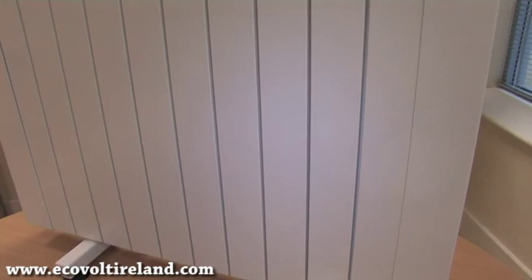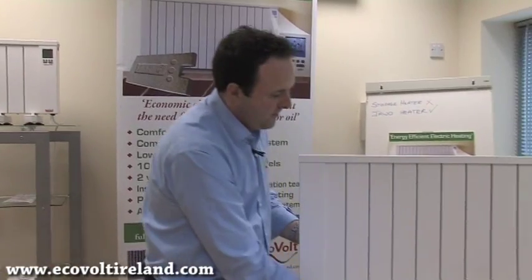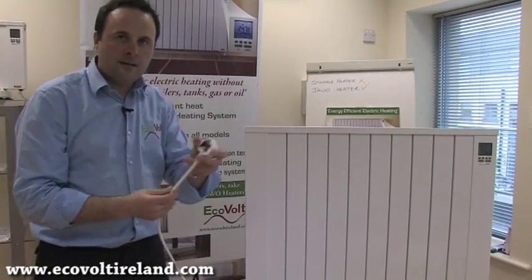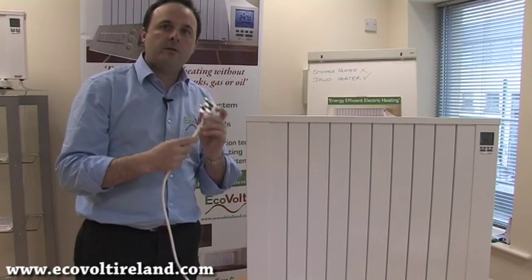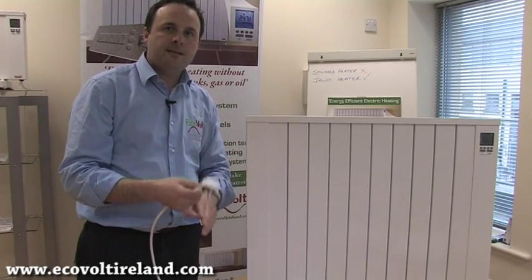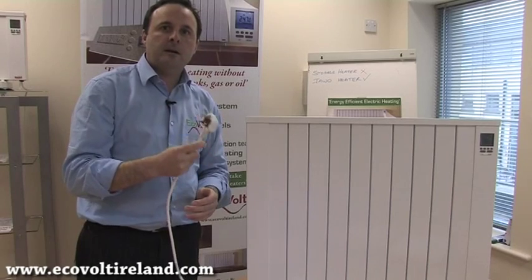We've shown you the internal construction of the electric radiator — now this is it in its finished form. All we require is a safe electrical connection. We do not require boilers, tanks, water, gas or oil, minimizing the cost of installation. So it's bad news for plumbers, but good news for you.